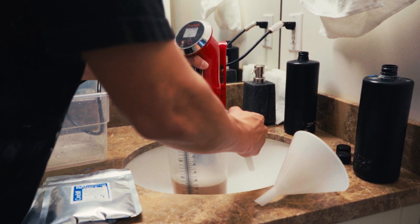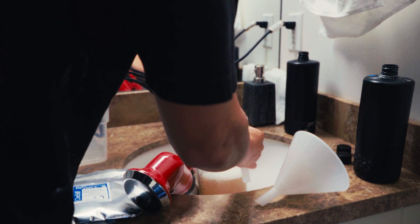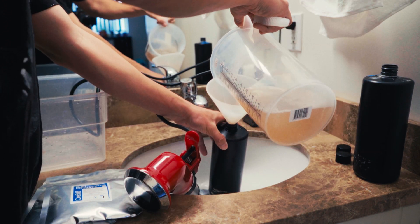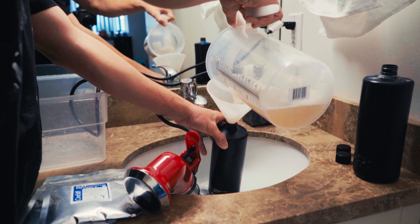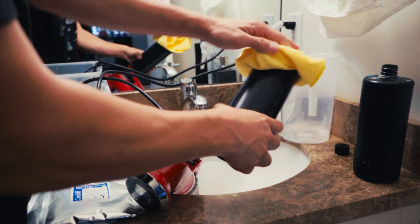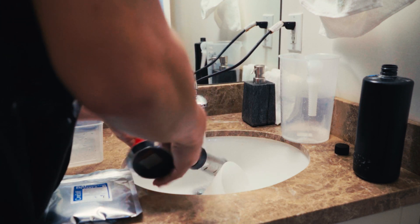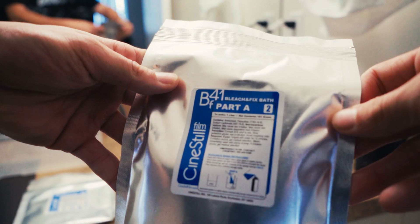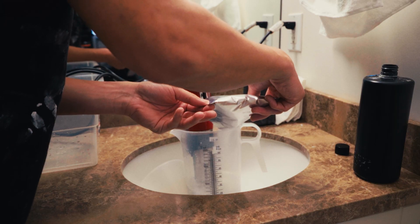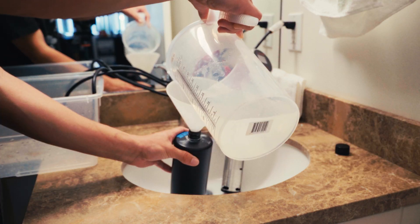I just finished up mixing the developer — that's what produces the image on your negative. I'm going to put that in my developing container and move on to the Blix next. If you're wondering what that red device is, it's Cinestill's TCS 1000 temperature control system. It helps me regulate the water temperature and also mix the chemicals. I highly recommend getting one of these — it's very important to have the correct temperature of your chemicals when developing.